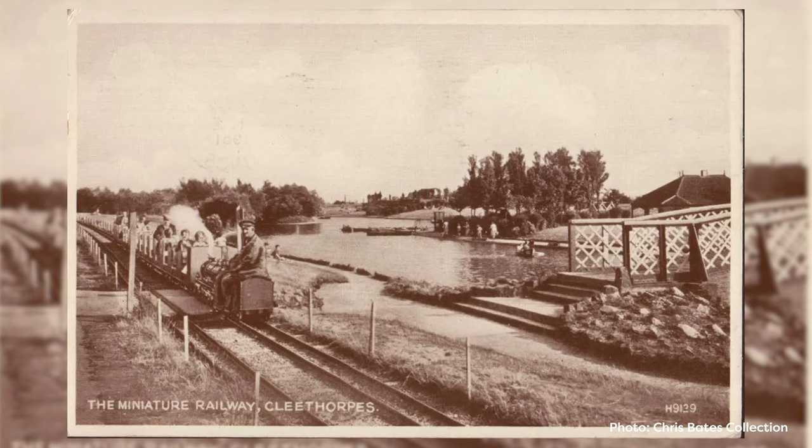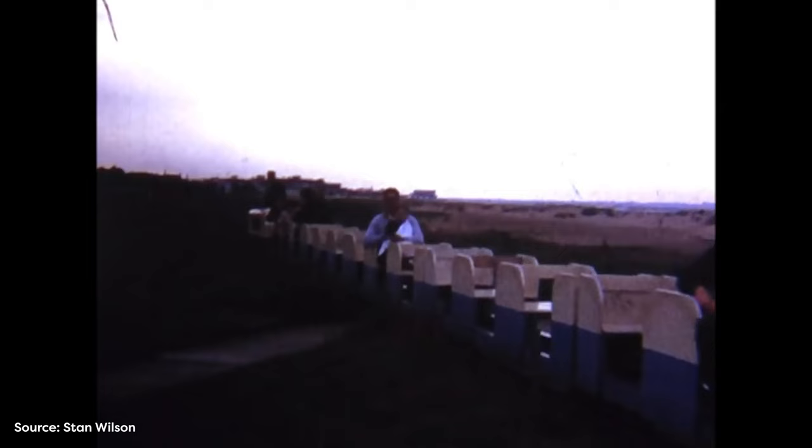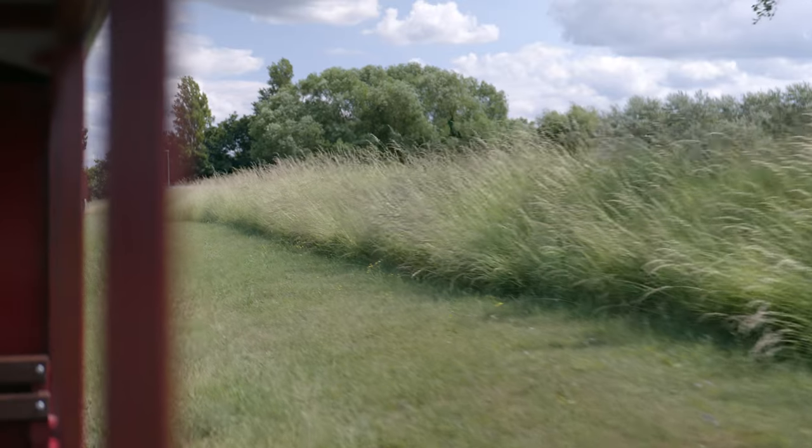I think it's got a huge appeal from youngsters up to grandparents, generation after generation. We worked out the other day we've probably carried over five million people in the time the railway has been here, which is an incredible amount of memories and nostalgia. But also we're forever creating new memories for people who come down, and I don't think a seaside resort is the same without some sort of railway. We're really, really happy to continue that heritage.